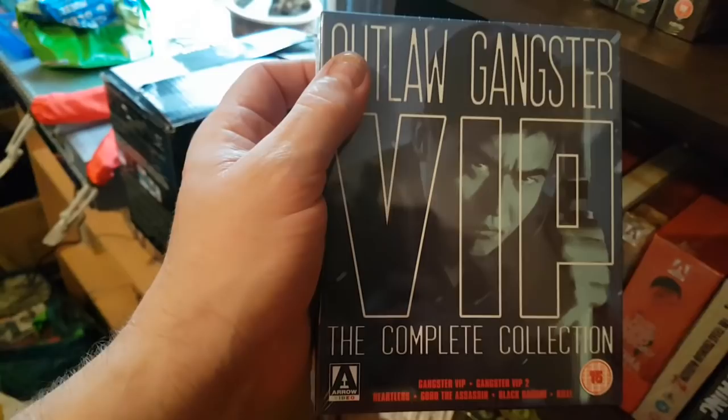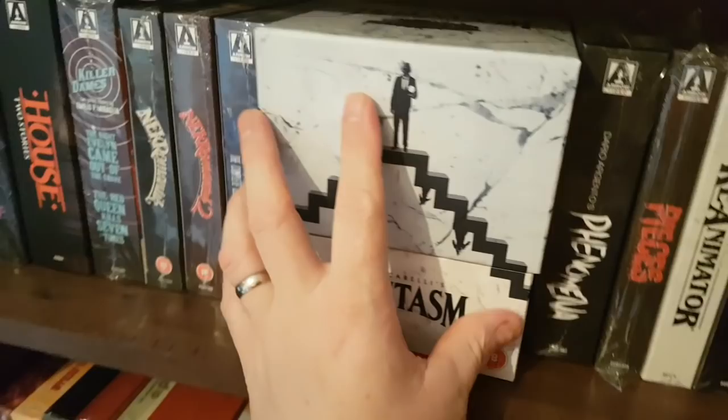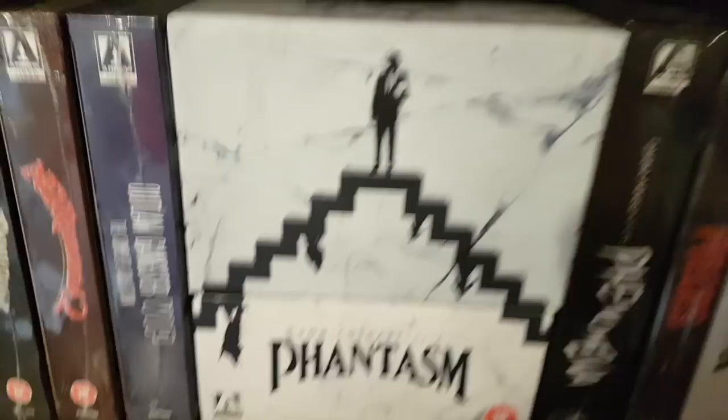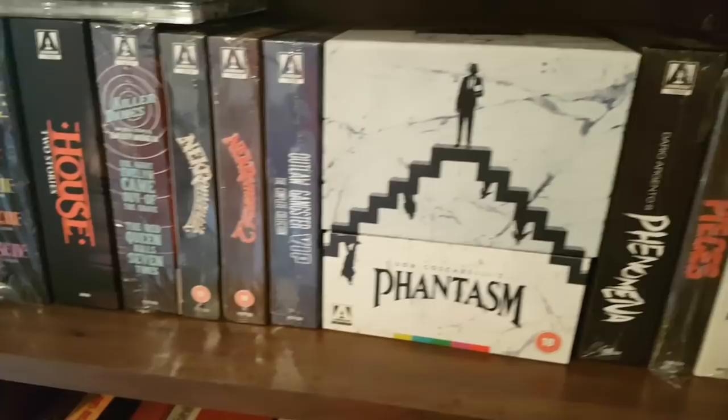There's the Phantasm box set — really nice. I think the sphere is really cheap plastic, which is a bit of a letdown. And I didn't like the shitty little boxes the discs were in — little cardboard slipcover things, and all the covers and pictures were the same on them. Bit of a lack of imagination.